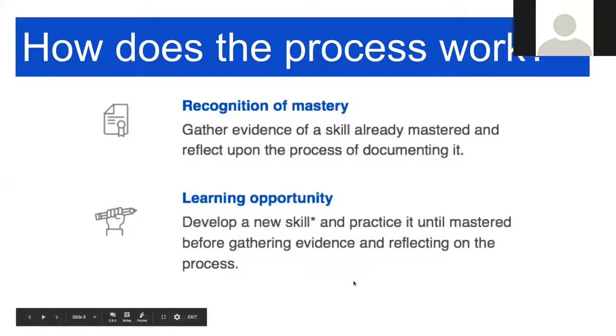So how does the process work? Basically, it's a gathered skill of what you've already mastered, and it's also reflective and a full process of documenting it. There is an option to learn, so you will either be developing a new skill or you're going to be proving your mastery of a skill that you've already developed in your many years of teaching.